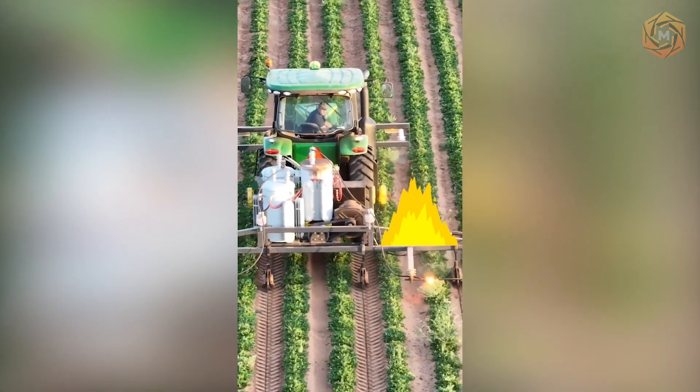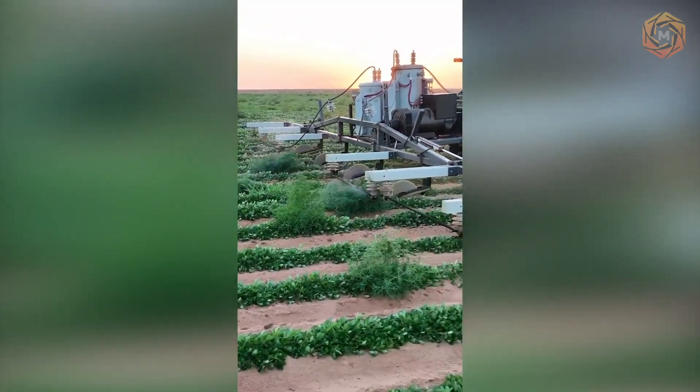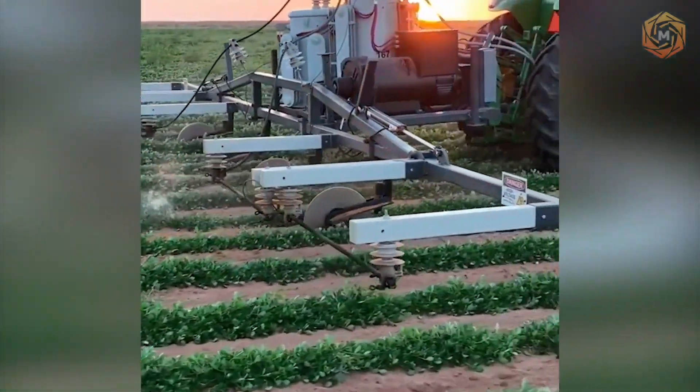When a machine appears in the field producing blazing flames, you can be sure that your crops are well protected. And in the evening, the work process looks incredibly spectacular.